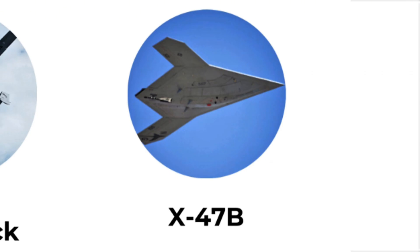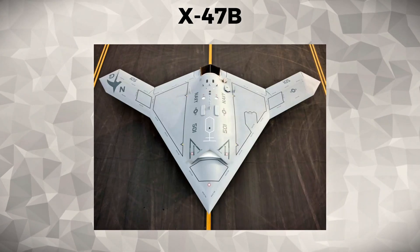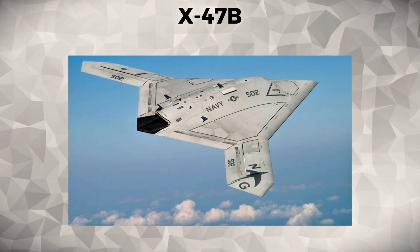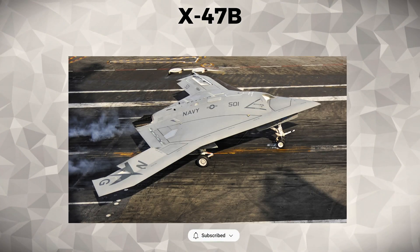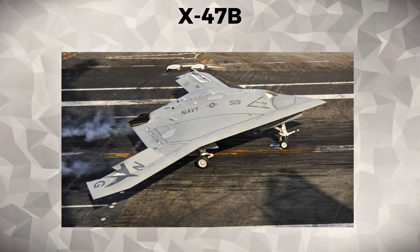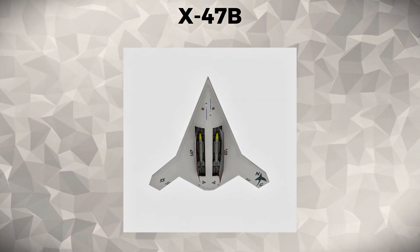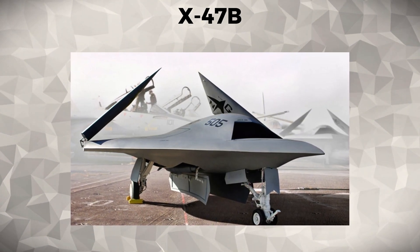X-47B. The X-47B is an experimental unmanned combat air vehicle developed by the United States Navy. It is designed to operate from aircraft carriers and perform carrier-based operations without a pilot. The X-47B represents a breakthrough in autonomous flight, showcasing the future of combat drones and carrier operations.